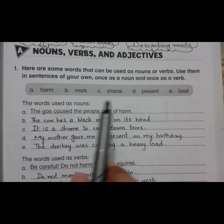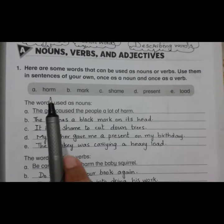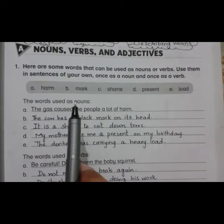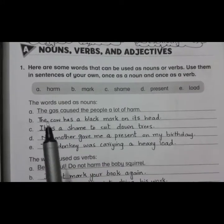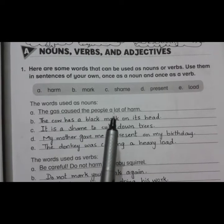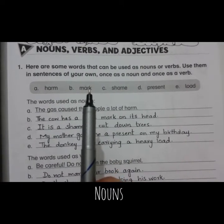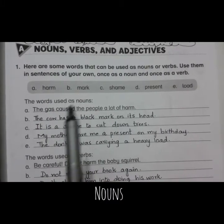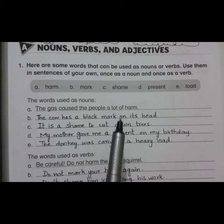If we are using these words as nouns, the first one is harm. As a noun, harm means a physical injury or a kind of pain. Sentence: 'The gas caused the people a lot of harm.' The second one is mark. As a noun, mark means an imprint or a spot on something. Sentence: 'The cow has a black mark on its head.'